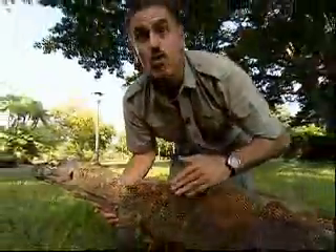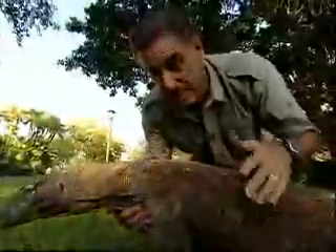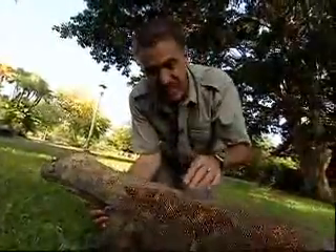Now, to grow so quickly, reptiles regularly shed their skin. Snakes will sometimes shed it in an entire piece. Lizards will shed it in small pieces like this.